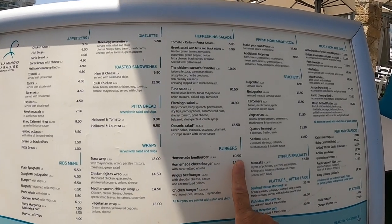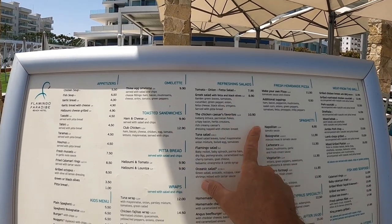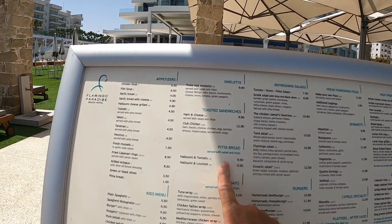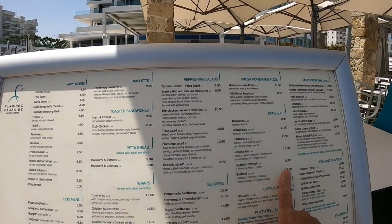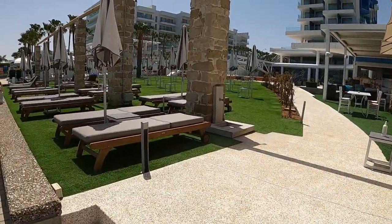You can get a burger for about 11 euros, some salads for around 10 euros, and you can get a pizza for about 11–12 euros.